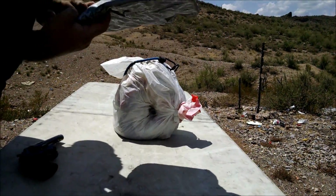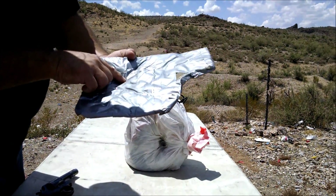It's a pretty deep dent. But yeah, there's the bullet right there.